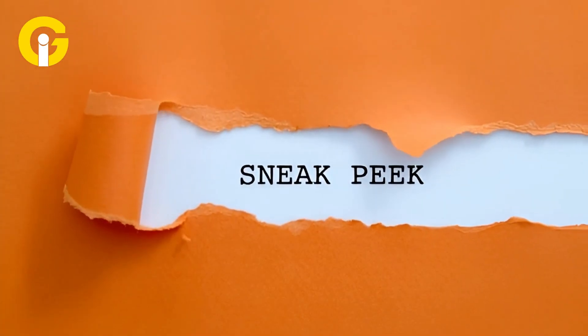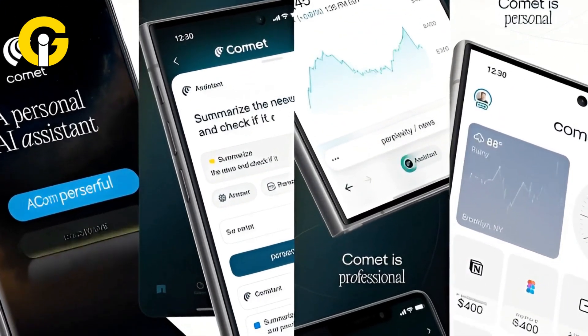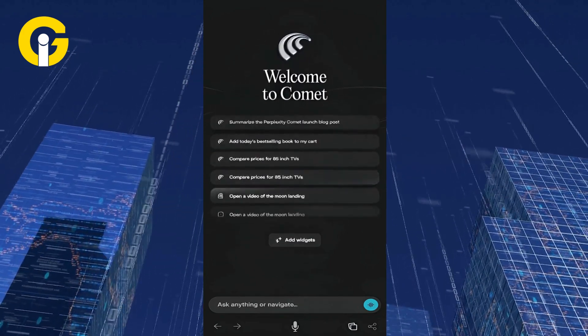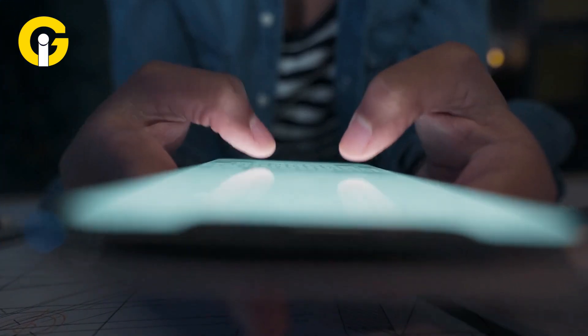Thanks to a sneak peek from X user via Android Authority, Comet's mobile interface looks clean, simple, and very approachable. A splash screen greets users with a friendly welcome to Comet, with prompts to get started, while a chat box at the bottom lets you ask AI directly — no typing in the search bar required.